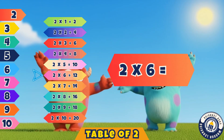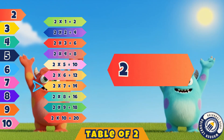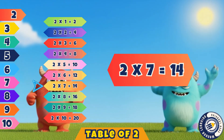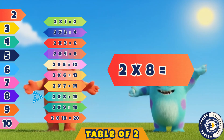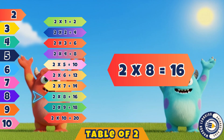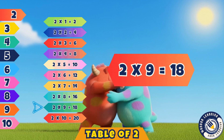Two sixes are twelve. Correct, twelve. Two sevens are fourteen. Yes, fourteen. Two eights are sixteen. That's right, sixteen. Two nines are eighteen. Yes, eighteen.